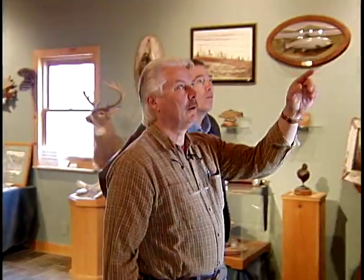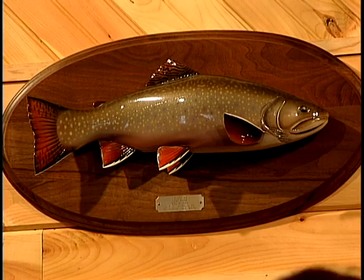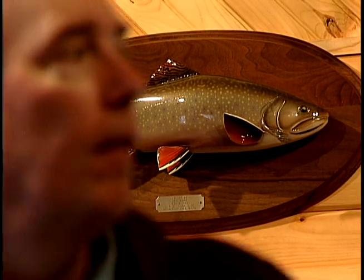You see this brook trout here above the door? This is the first catch and release carving that I did. That was a brook trout that I caught in Moosehead Lake in 1984.